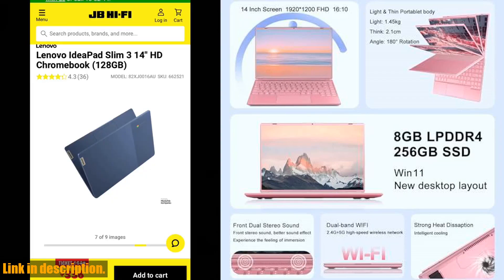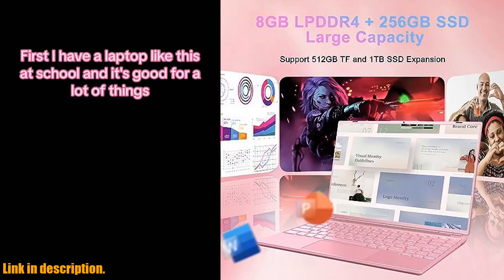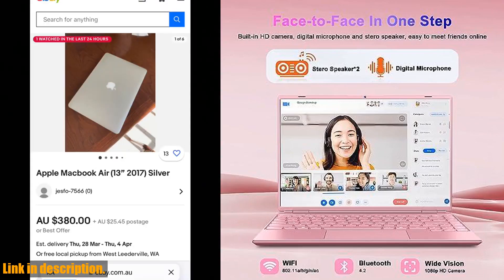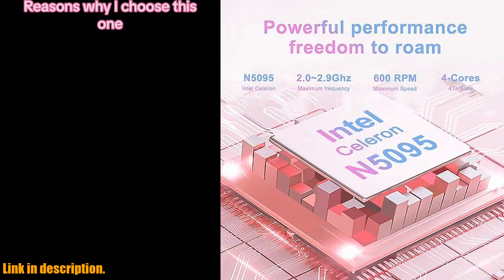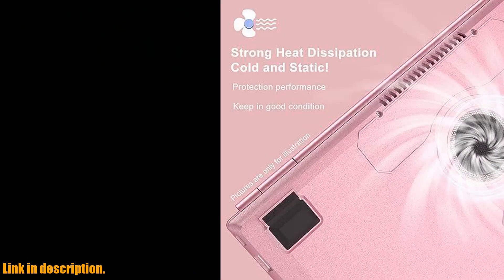So, if you're in the market for a new laptop that combines performance, beauty, and top-notch features, look no further than the Ruizava Akwe 14 laptop. Check the link in the description to get your hands on one of these incredible devices and elevate your computing experience today. Thank you for watching and don't forget to subscribe for more tech reviews and recommendations.